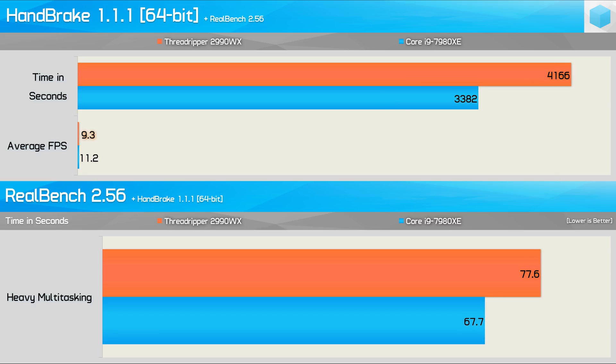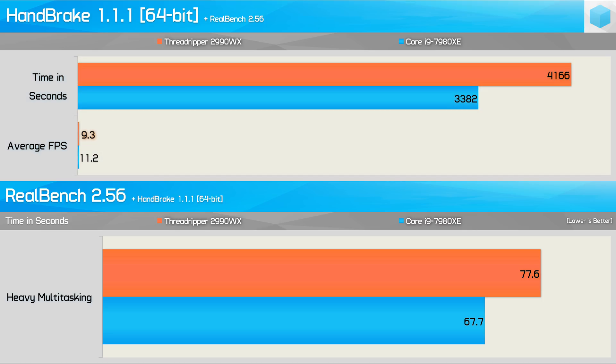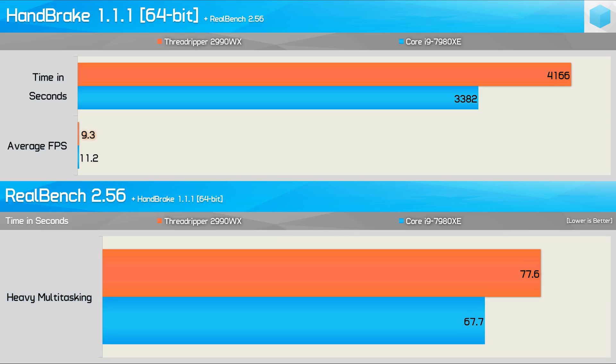Running both applications simultaneously, the 2990WX is now 17% slower than the 7980XE in Handbrake, which is a reasonable improvement but still slower. However, while we saw a reduced margin in Handbrake, the margin increased a little for RealBench — the 2990WX is now 15% slower. So overall it wasn't really able to make up ground on the 7980XE in this multitasking benchmark.